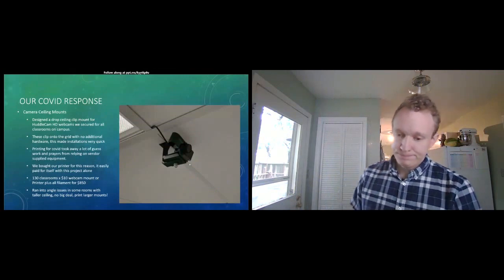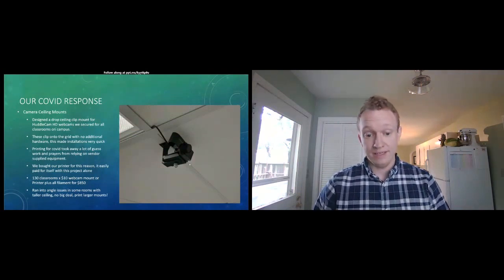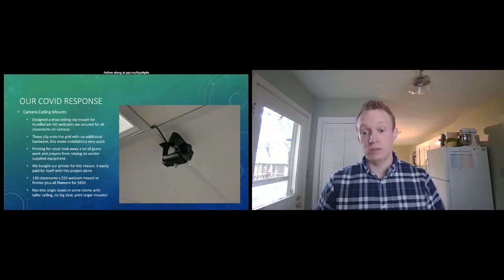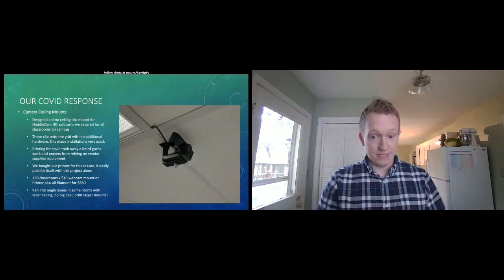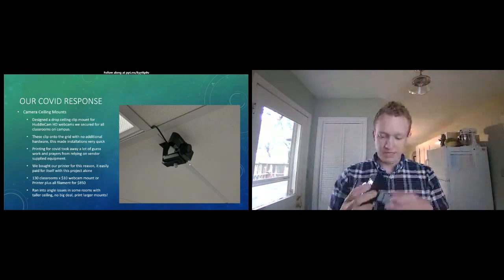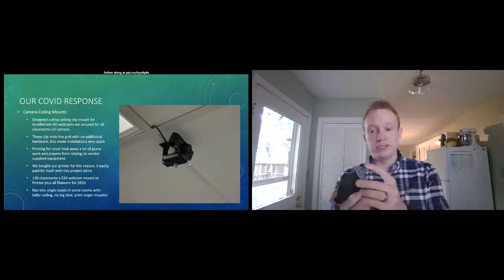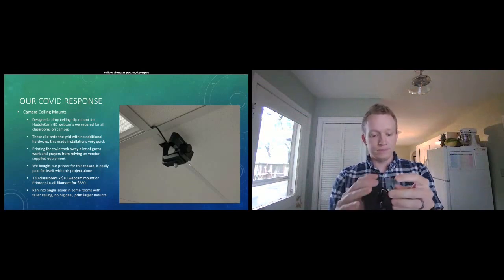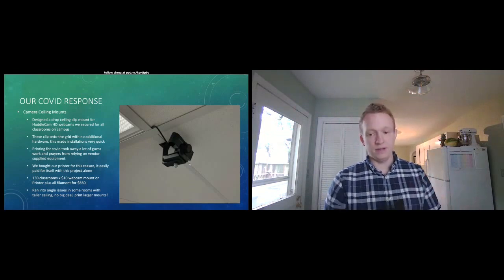Most of our classrooms on campus are very low-tech — most spaces didn't have cameras or microphones, so it was a completely ground-up approach. We were able to secure a bunch of Huddle Cam HD webcams for all of our spaces. I'll show you one here — different color but same functionality. This little part clips onto the ceiling grid for super quick installation with no extra tools, and it provides a secure mount for the camera via a quarter-20 tripod screw.